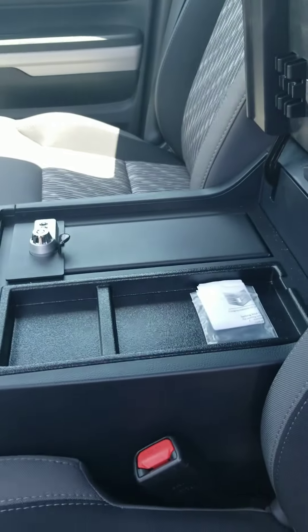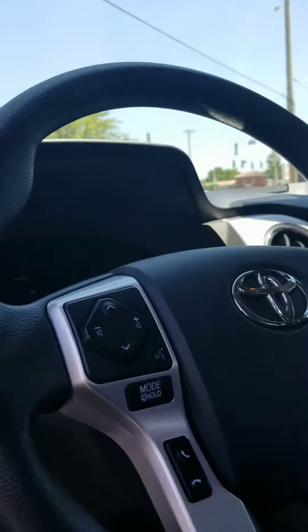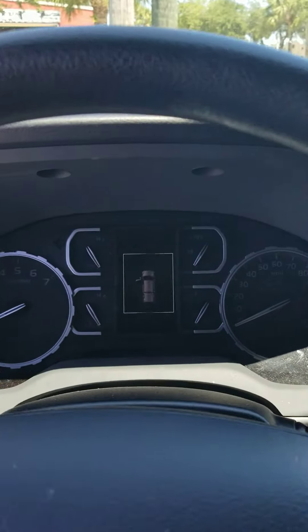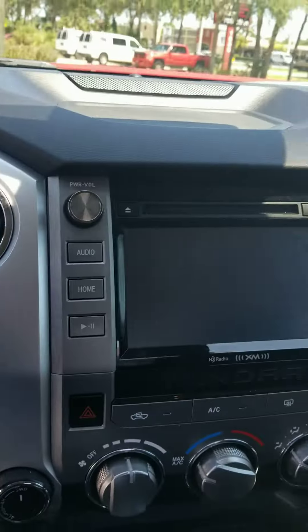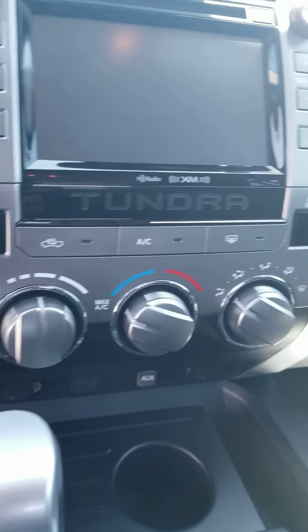There's the safe in the glove box. Here's inside the vehicle. Large screen. Dual climate control.